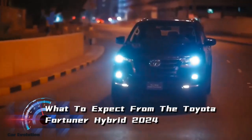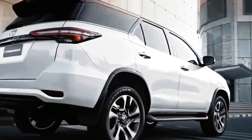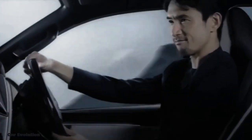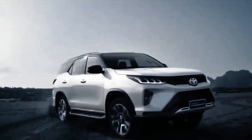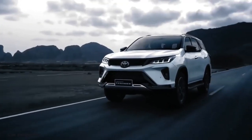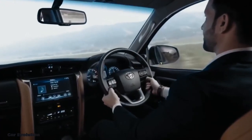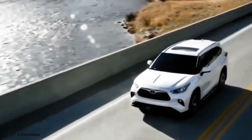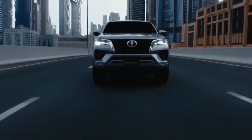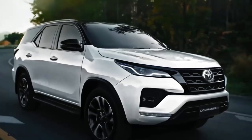What to expect from the Toyota Fortuner Hybrid 2024? Are you ready to experience the future of SUVs? With its cutting-edge technology, powerful performance, and luxurious design, this hybrid SUV is set to revolutionize your driving experience. From its advanced infotainment system to its innovative safety features, the 2024 Toyota Fortuner Hybrid offers everything you need for an exciting and comfortable ride.